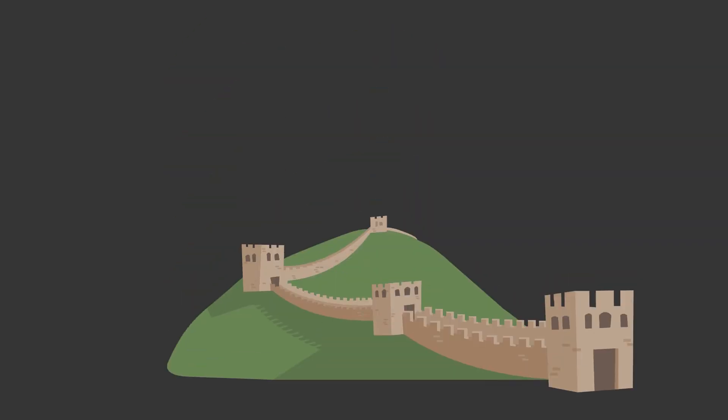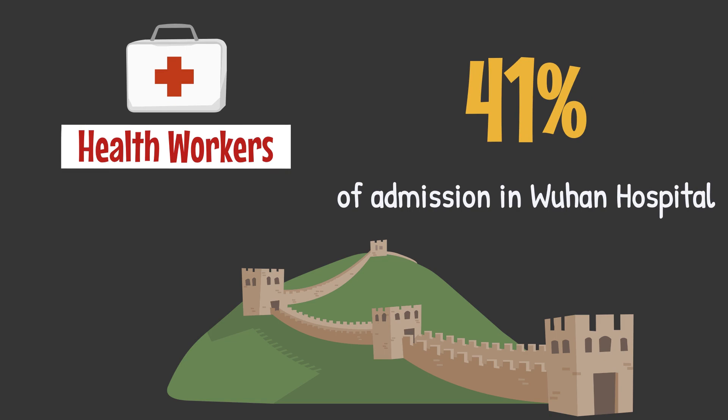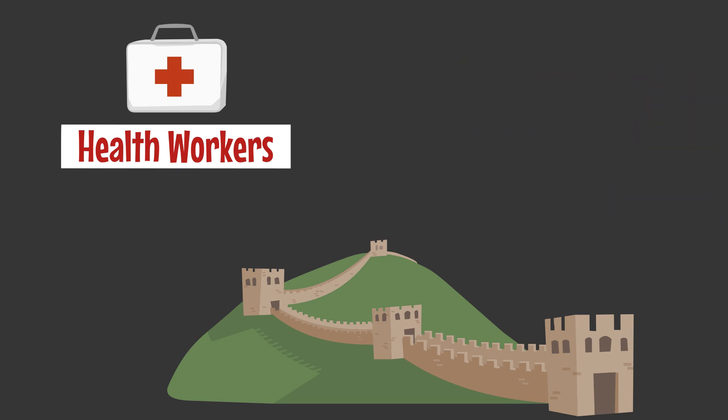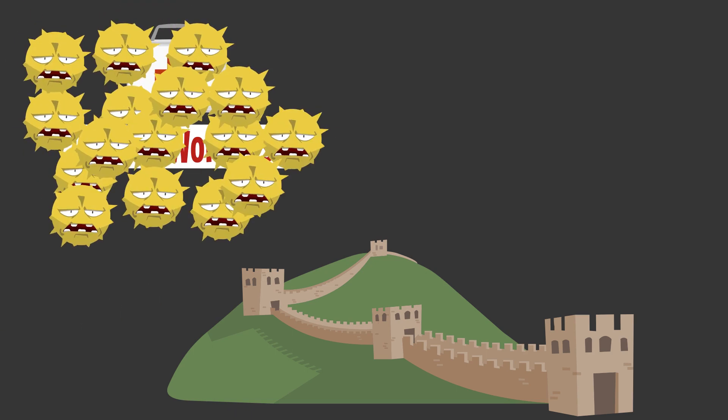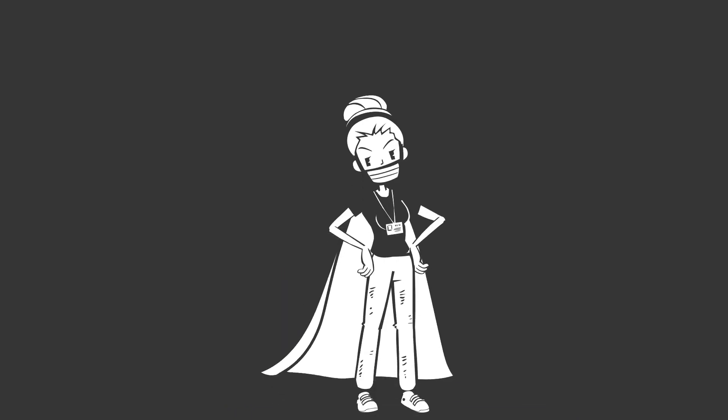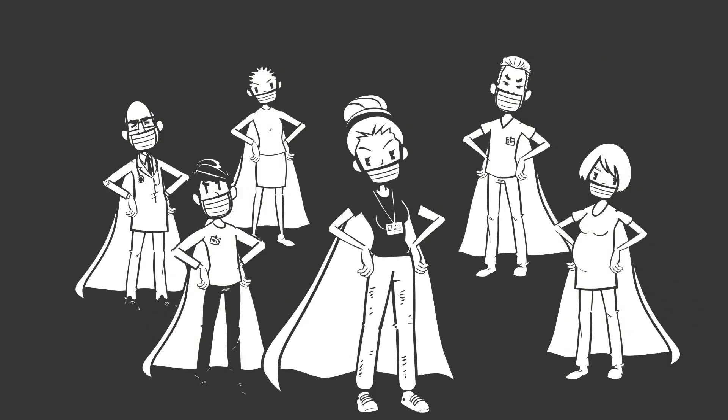For us in the ED, that means a few things. In China, healthcare workers have been requiring hospitalization and critical care at higher rates than the population at large. This is probably because, especially early on when they were underprotected, they were exposed to large amounts of viral particles with high frequency. So it is especially important for you to reduce the amount of particles that can gain entry into your system.